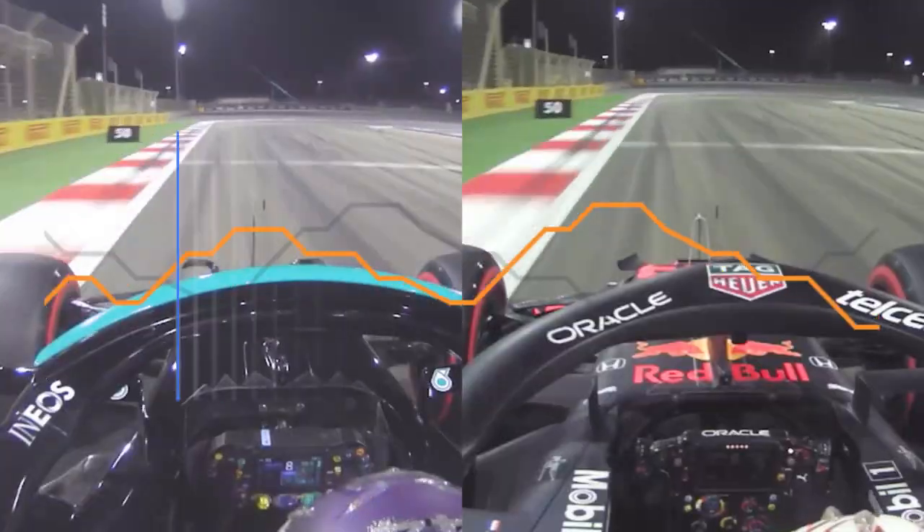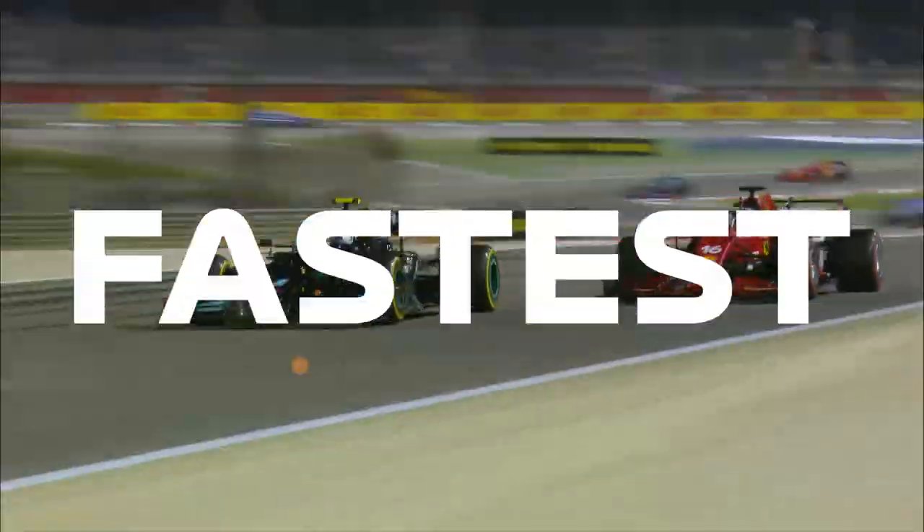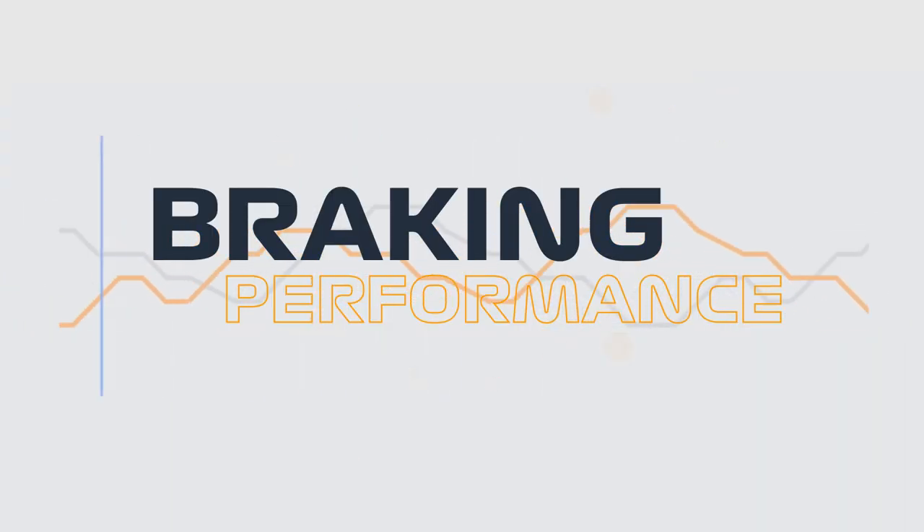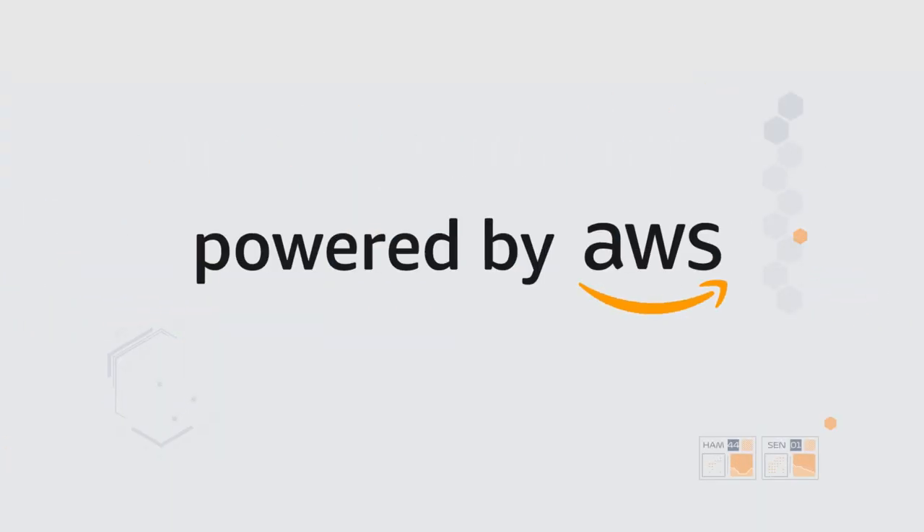But until now, it's been difficult to tell who's the fastest at slowing down. Introducing Braking Performance, a new F1 Insight powered by AWS.